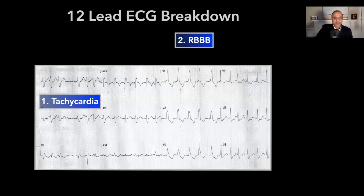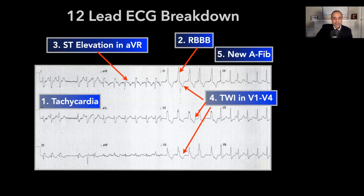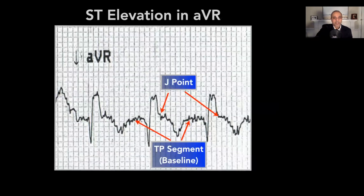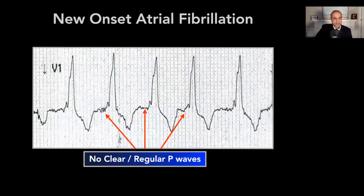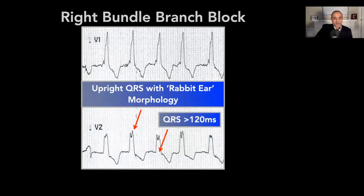Looking at this ECG, yes, she was in fact tachycardic at about 140. There was a new right bundle branch block. There were ST elevations in AVR. T-waves were inverted in leads V1 through V4. And there was new AFib — certainly irregular with no discernible P-waves. And there's the classic finding of an S-wave in limb lead 1, a Q-wave in limb lead 3, and a T-wave inversion in limb lead 3 — classic, but not common. The S1Q3T3 pattern is caused by dilation of the RV. The right bundle branch block shows that rabbit-ear configuration morphology in V1 and V2 with a wide QRS.